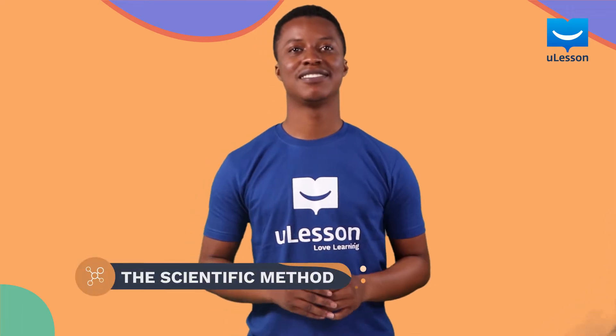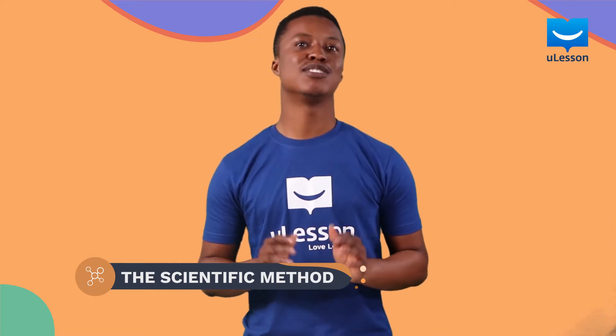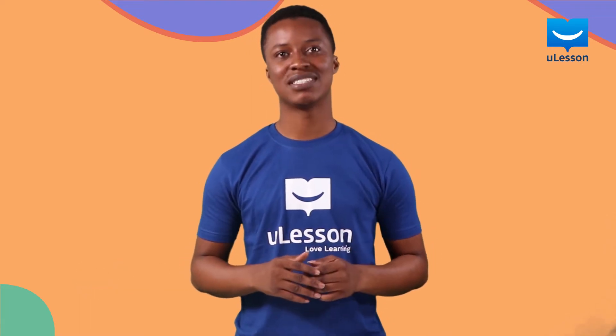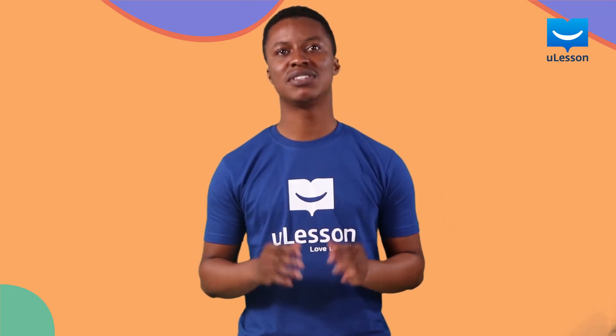What's up guys? Now what makes a scientist? Being a scientist is not just about mixing chemicals in a lab or playing with instruments. It's about contributing to the advancement of humanity with knowledge you discover.